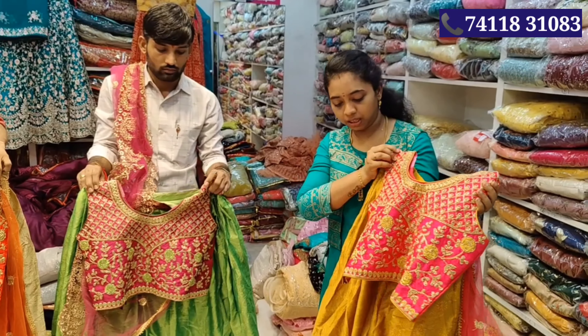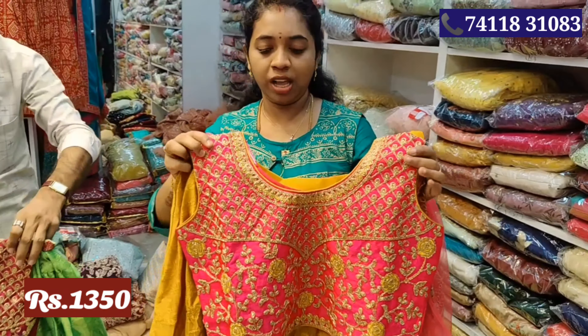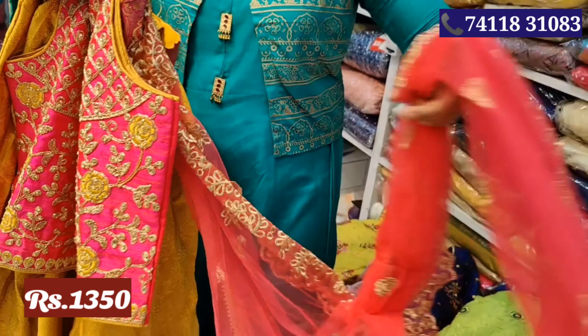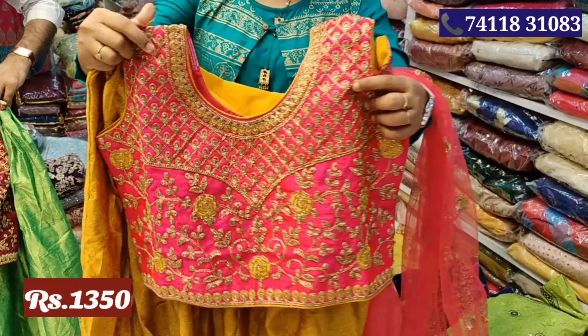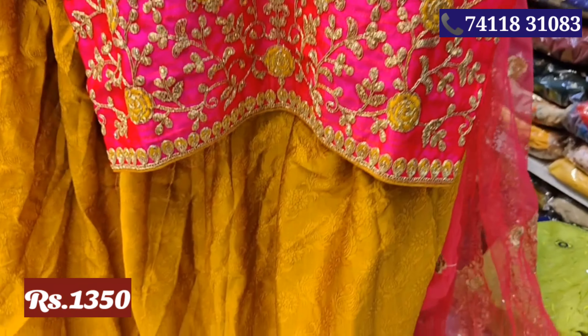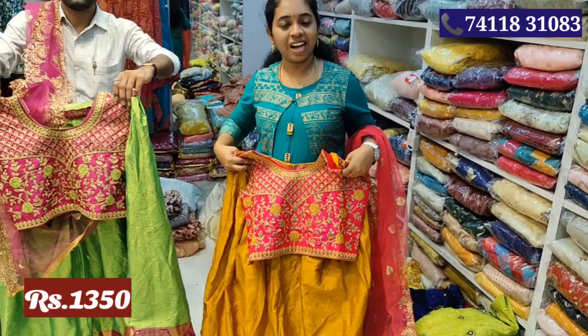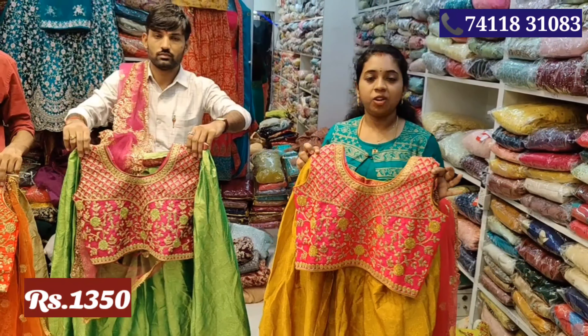Next, this crop top is a silk material. This is a collection that is attached to the skirt. It is attached to the top. There are three colors available. This is the price of Rs.1350.